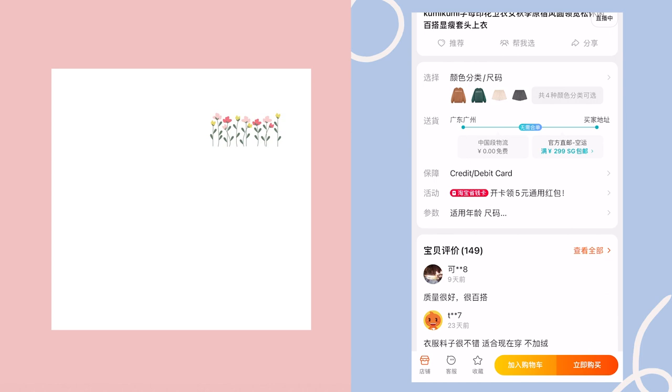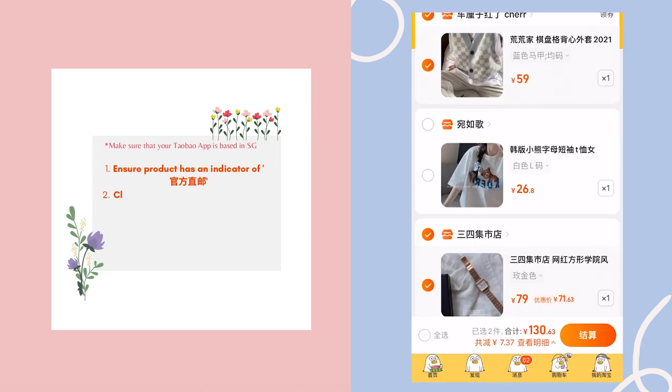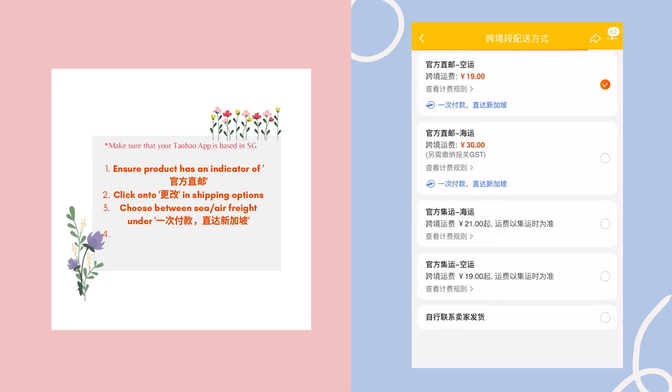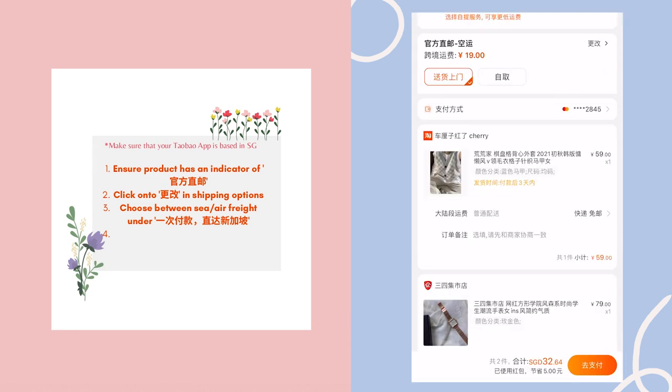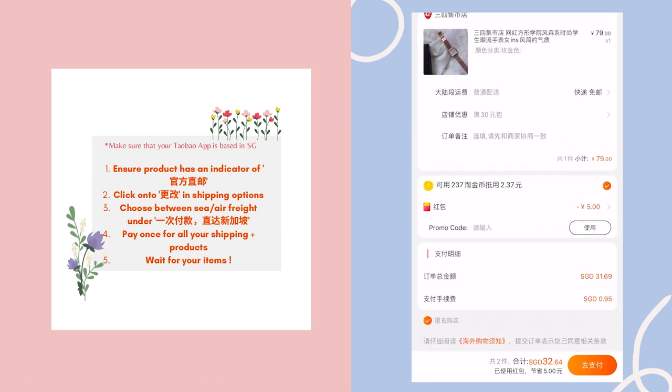So how do you use it? You go to the product page and check for a particular icon to ensure it's for direct delivery. Afterwards, add everything to your cart, click shipping option and choose between air or sea. As long as at the bottom there's a blue statement indicating direct delivery, you just pay one time and it ships all the way to your house. Then you just check out — that's literally all.